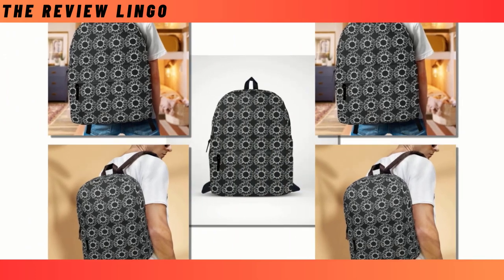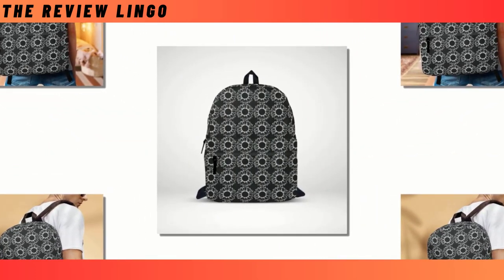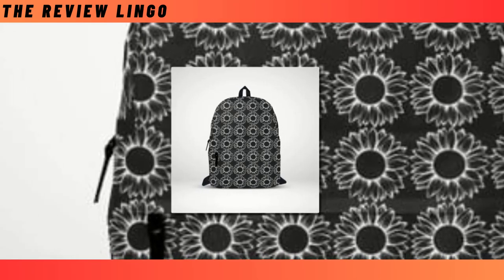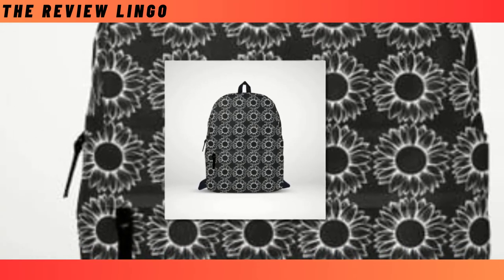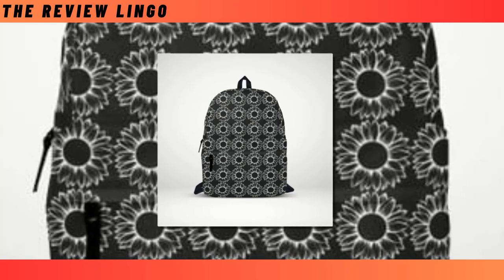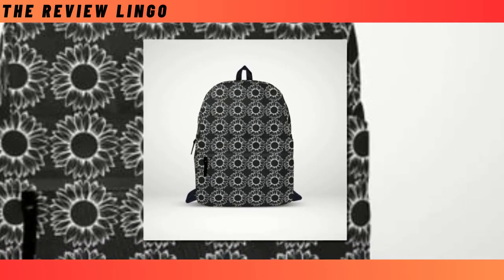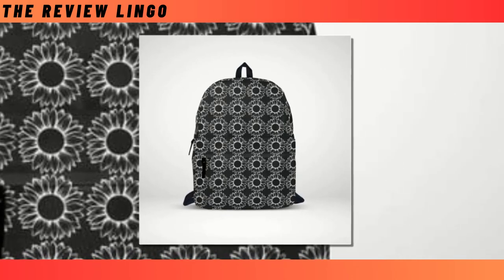Boasting an extra-large capacity and multiple roomy compartments, it effortlessly accommodates your laptop, keyboard, wallet, and other essentials. Crafted from high-quality polyester fabric, this backpack not only ensures durability, but also provides excellent ventilation, keeping you cool and comfortable. And let's not forget its super-fun design featuring unique patterns that are sure to make you stand out from the crowd.